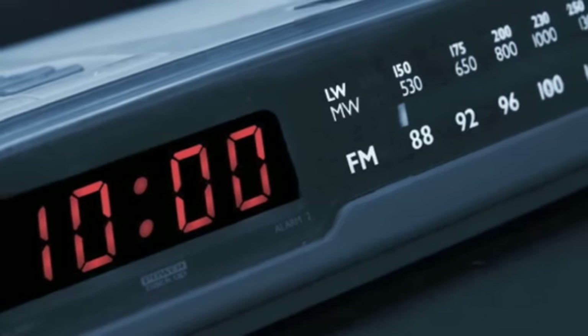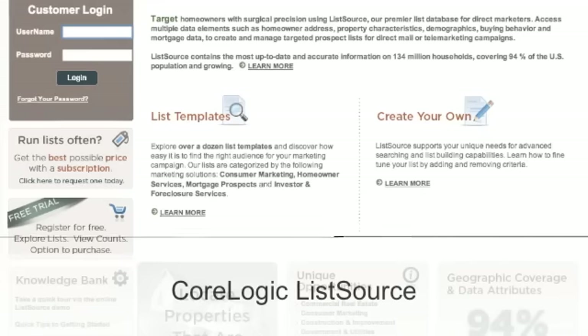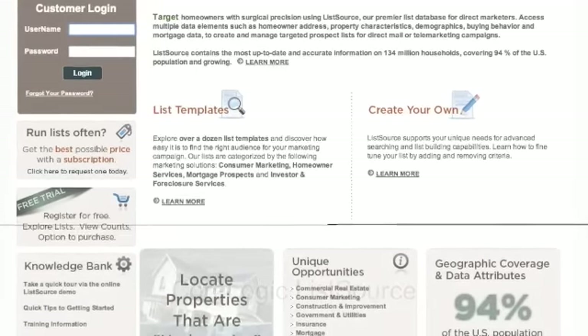It's ten o'clock. Veronica sits down to plan her next direct marketing campaign to find new customers in her farm. She digs into CoreLogic ListSource with its 100-plus filters to find exactly the list of customers she needs.